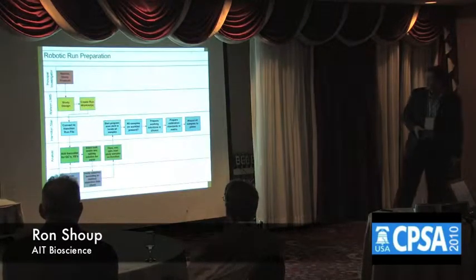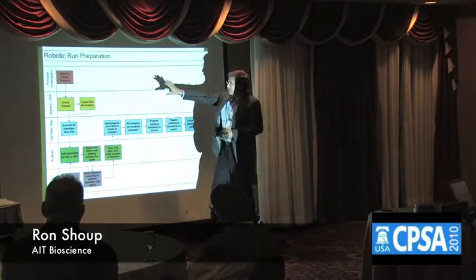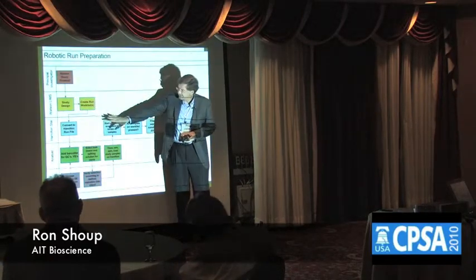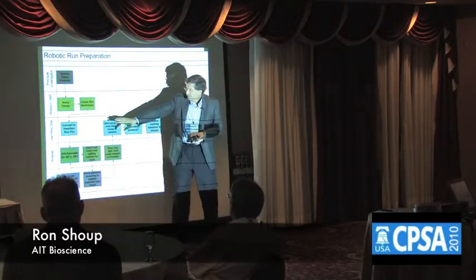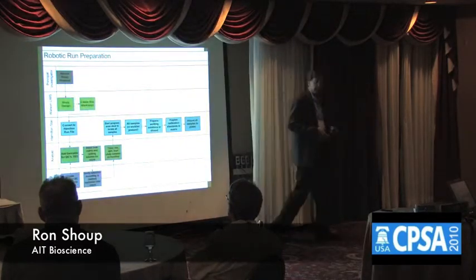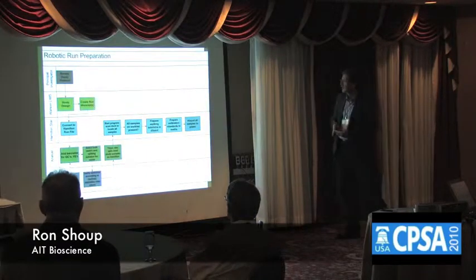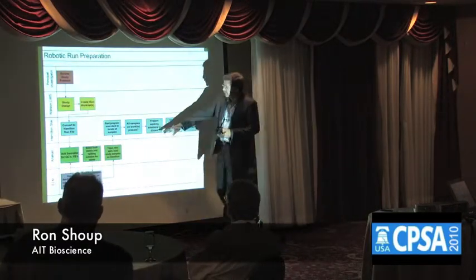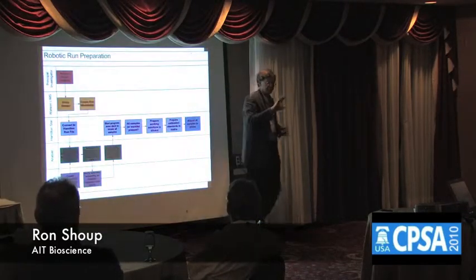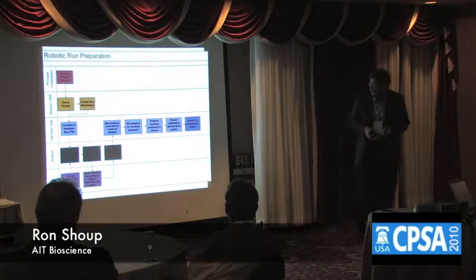If you look at what the various players do, you've got a principal investigator that disseminates a study and puts it into Watson. We have to do a little work on that file to get it ready for the Hamilton in terms of deck locations. Then the samples are loaded on the deck — we take the spiking solution and the raw matrix, and let the machine build everything from that point on.